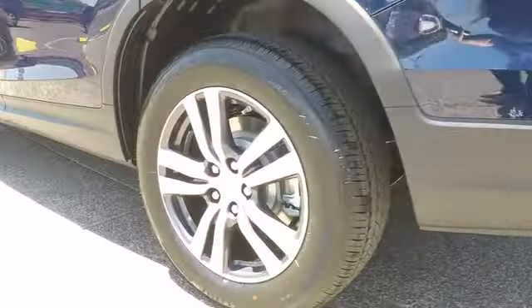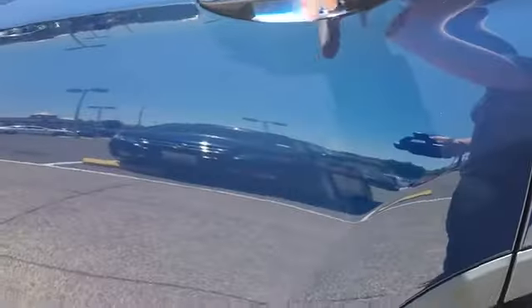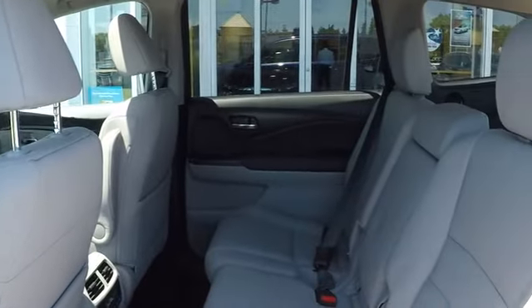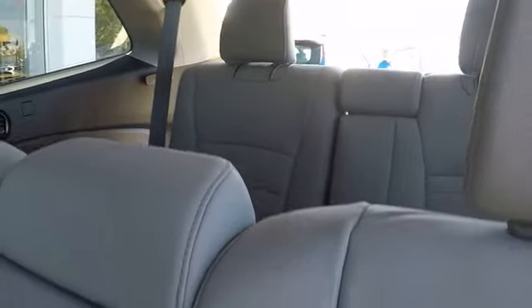Leather-wrapped steering wheel, adjustable steering wheel, power steering, keyless start, cruise control, auto-dimming rear-view mirror, aluminum wheels, four-wheel disc brakes. Take this vehicle for a spin and see why so many shoppers are now proud owners.